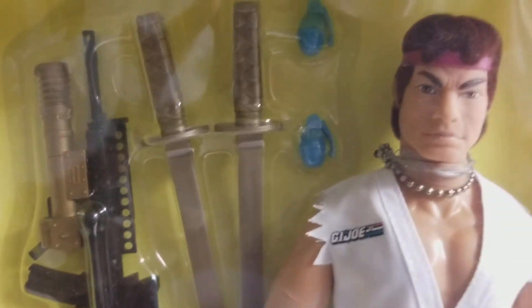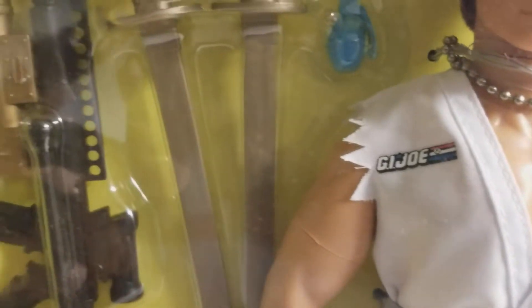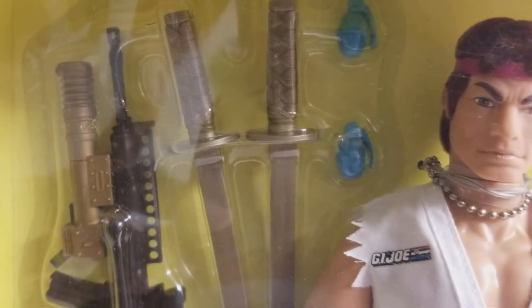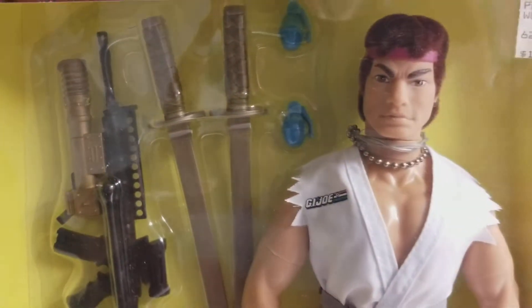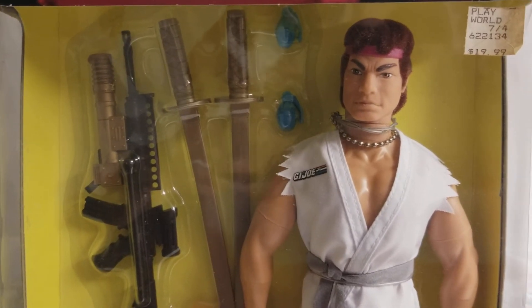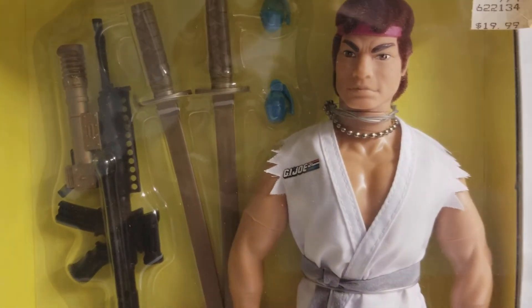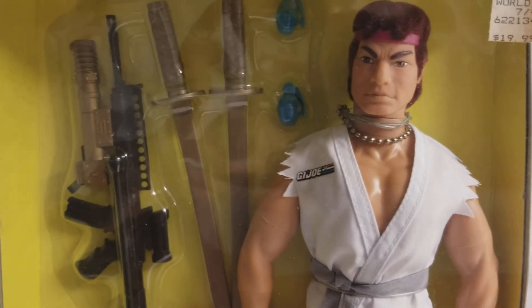Hasbro wanted to keep these figures to video game likeness. They didn't want to go to a movie — there was a movie in 1994, I believe, starring Raul Julia and Jean-Claude Van Damme in a Street Fighter movie, major motion picture, and it was a decent picture. I thought it was an awesome idea. Now, if you're a G.I. Joe purist, maybe it's not such a cool idea. But looking back on it now, nearly 30 years later, it's an awesome idea.